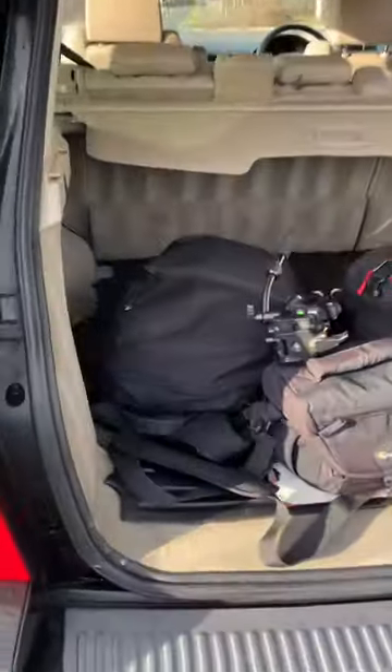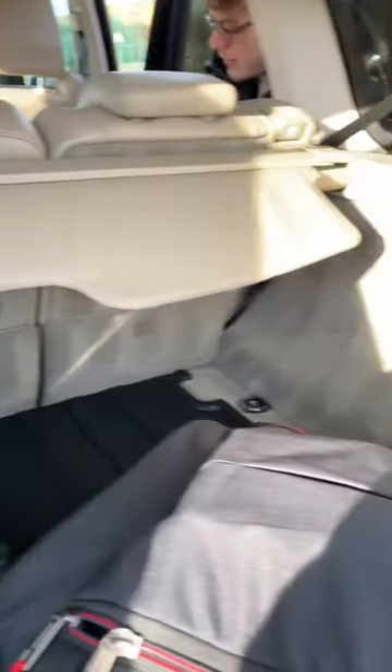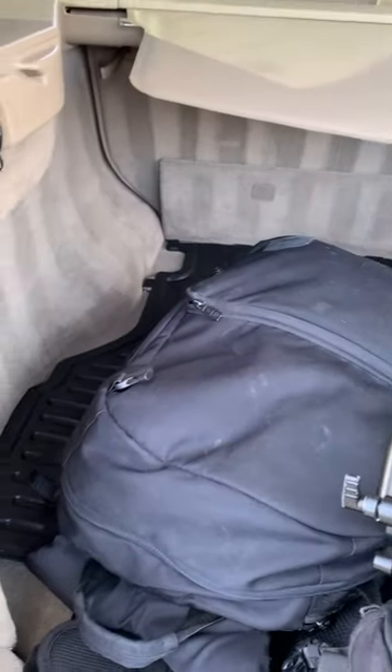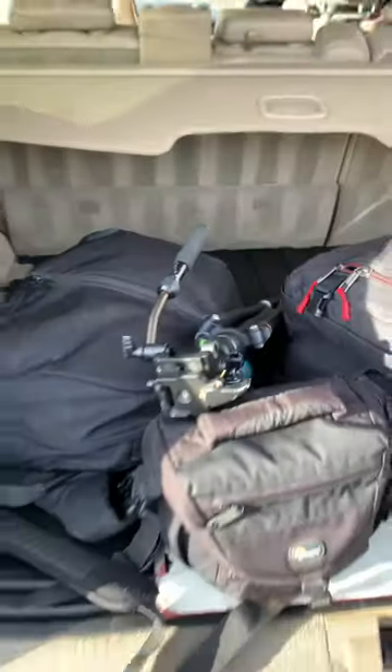Is that enough for you? Let me know. Look at the quality in here. So this is a 2009 HSE Range Rover Sport 2.7 V6 diesel. Let us know what you think.